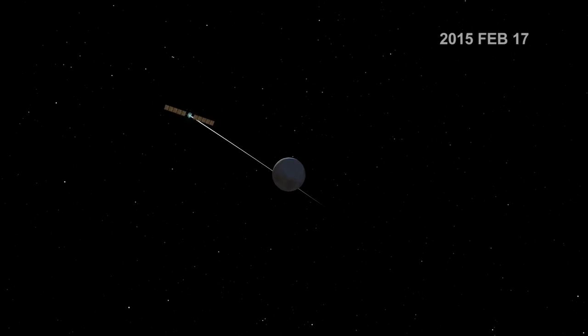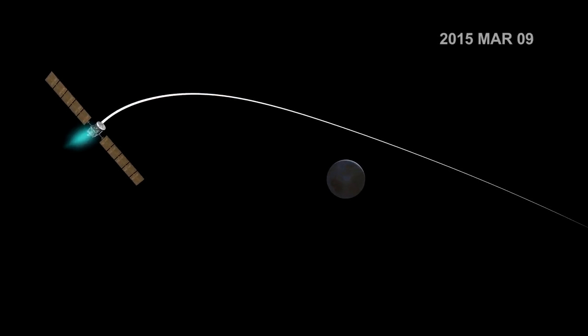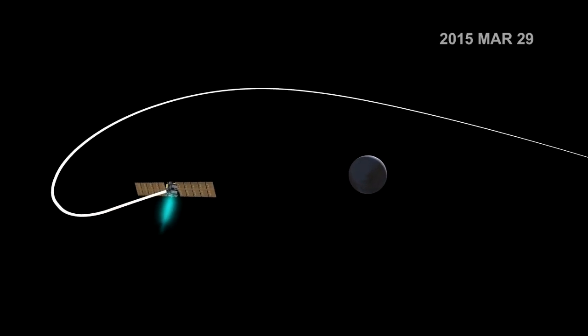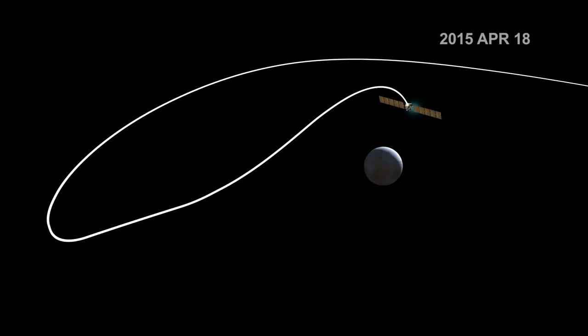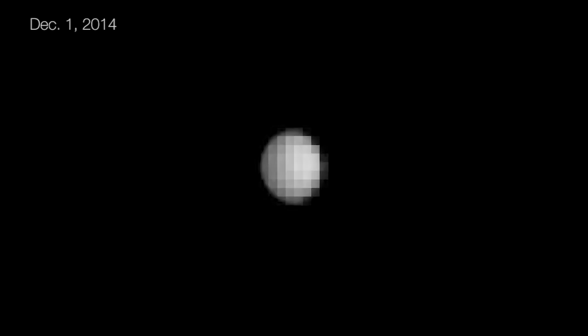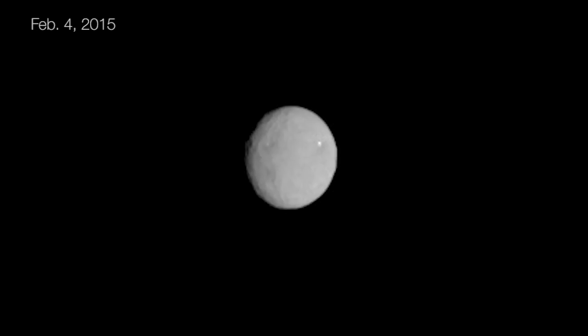And now we're on the verge of exploring an even larger alien world: Ceres. Thanks to Dawn's unique ion propulsion system, it has a different way of going into orbit around Ceres from what we're used to. It will slowly creep up on Ceres and gently use its ion propulsion system to gracefully slip into orbit. Dawn is going to be revealing to us this mysterious world that for more than two centuries has just been a faint smudge of light amidst the stars.